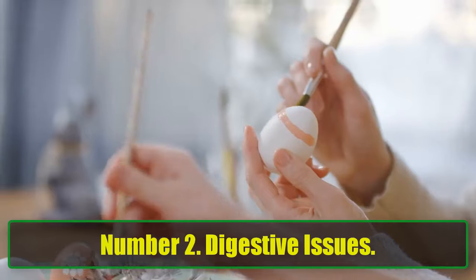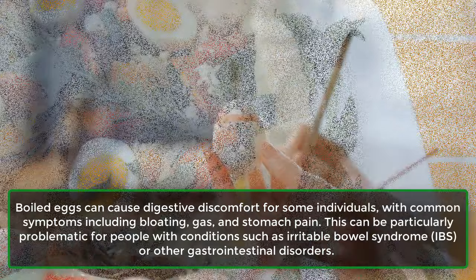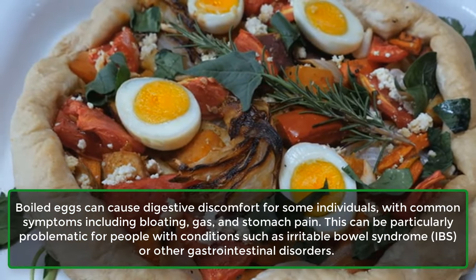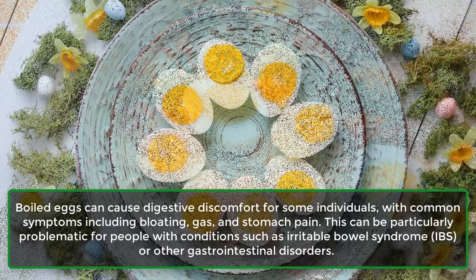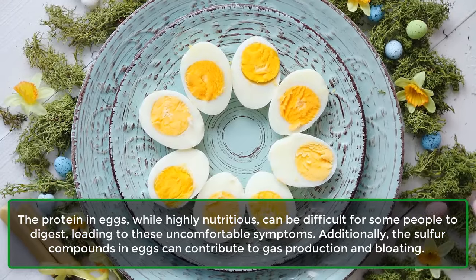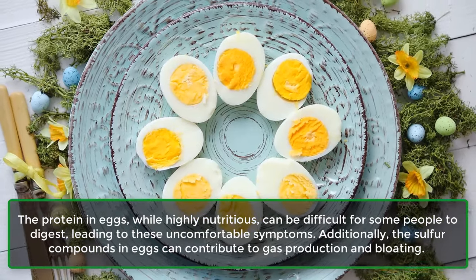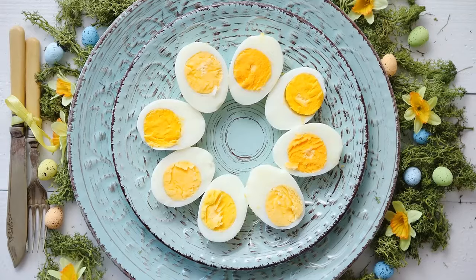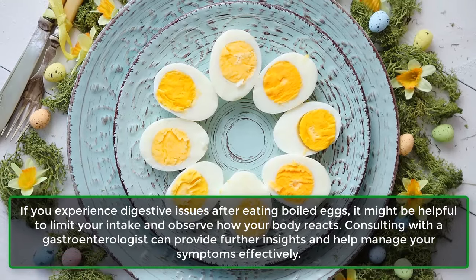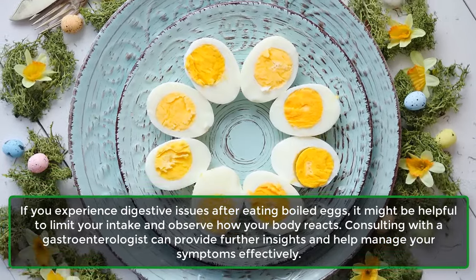Number 2: Digestive Issues. Boiled eggs can cause digestive discomfort for some individuals, with common symptoms including bloating, gas, and stomach pain. This can be particularly problematic for people with conditions such as irritable bowel syndrome (IBS) or other gastrointestinal disorders. The protein in eggs, while highly nutritious, can be difficult for some people to digest, leading to these uncomfortable symptoms. Additionally, the sulfur compounds in eggs can contribute to gas production and bloating. If you experience digestive issues after eating boiled eggs, it might be helpful to limit your intake and observe how your body reacts. Consulting with a gastroenterologist can provide further insights and help manage your symptoms effectively.